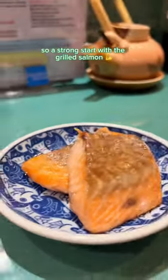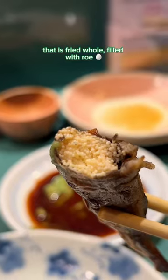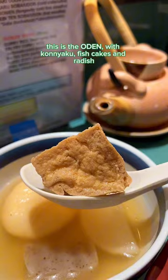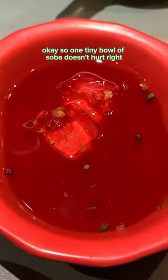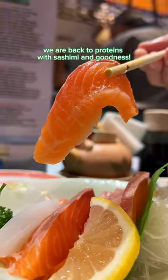You know, never order cups at a buffet, right? A strong start with the grilled salmon. Then we had the shishamo, a capelin fish that is fried whole. This is the oden with konjac fish cakes and radish. One tiny bowl of soba doesn't hurt, right? And tempura is a must.